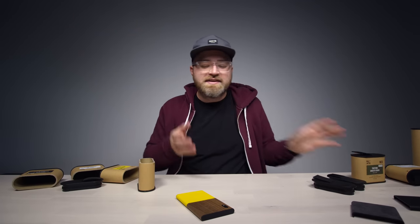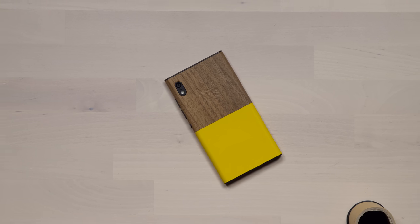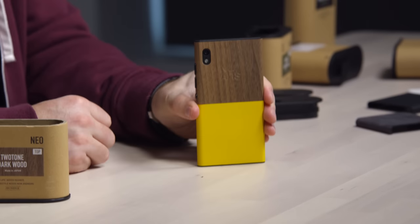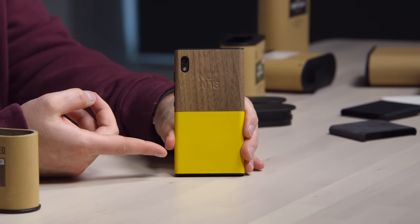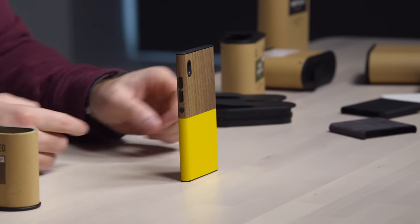If you are gonna buy this, it's going to be for this purpose. This thing is not gonna blow the doors off the smartphone industry, but it's a cool little development — and that's why I thought it would be interesting to you. Look at that — the wood and the yellow, whatever you want, it's up to you. Take back control of your smartphone.